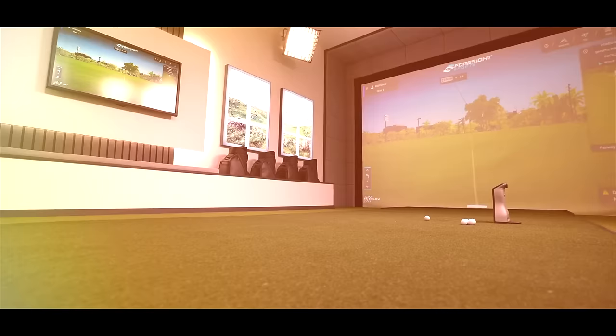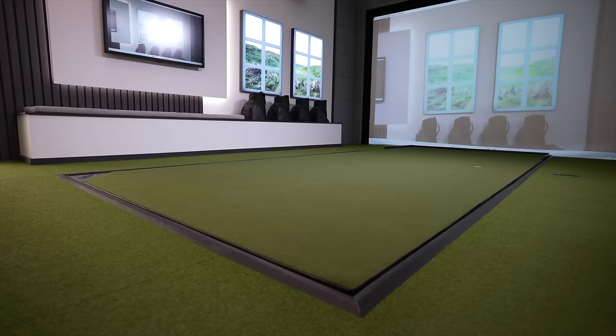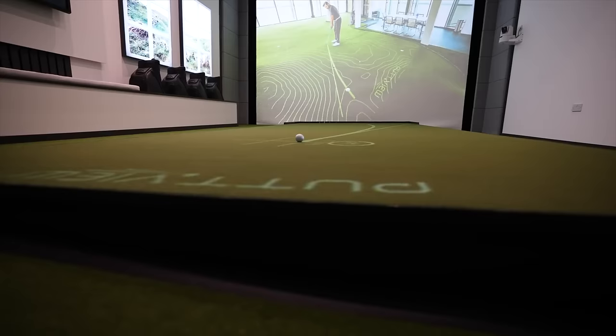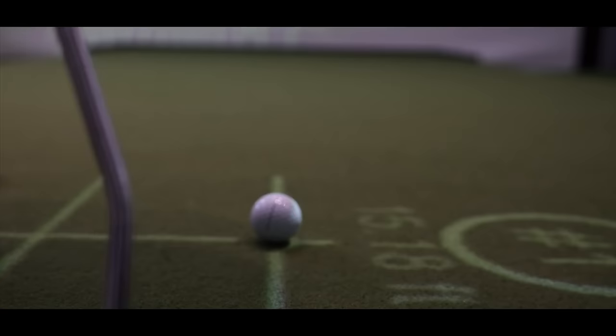Kicking things off with a Zen putting green — a green that actually slopes, slants and moves to mimic all different types of breaking putts. I also use PutView, which is a projector system that can track the trajectory of your golf ball. It also shows you how much the ball is going to slope on certain breaks, and you can play games on it.